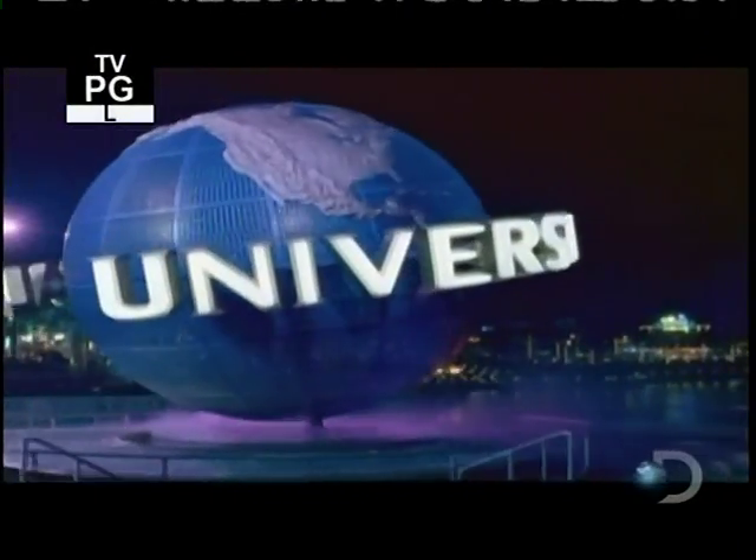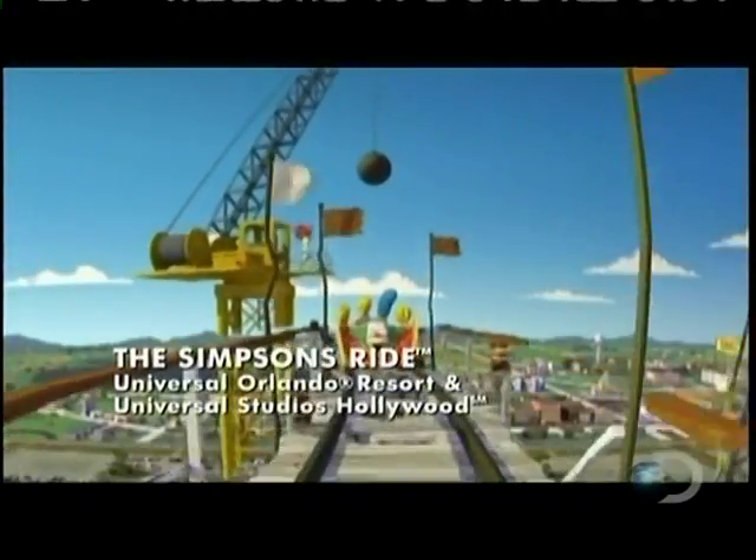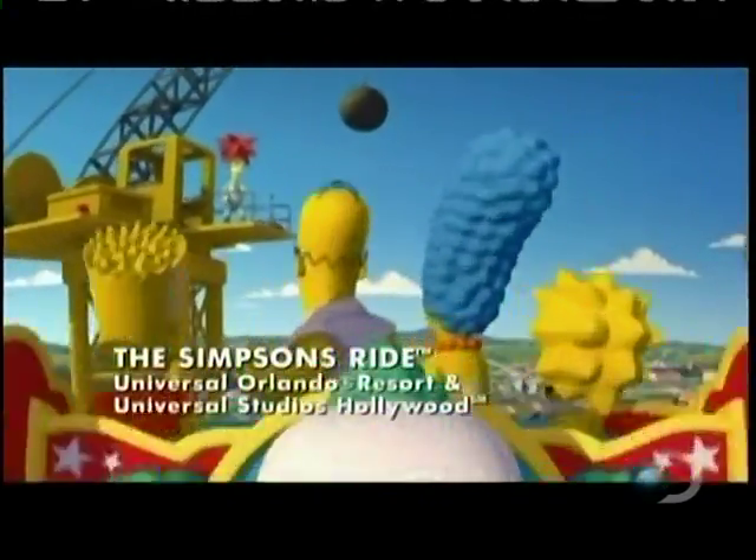At Universal Studios, the new Simpsons ride has a cutting-edge simulator and video system that links up to 140 monitors and two 80-foot IMAX screens. They've engineered the drops, twists, and turns of a real coaster with Homer and his family interacting right alongside.